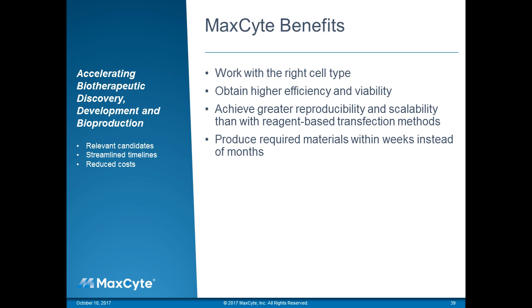Thank you, Vishal and Joseph. We do have some questions. The first one is: what are the critical steps that lead to shortening of timelines in the generation of your research clone?